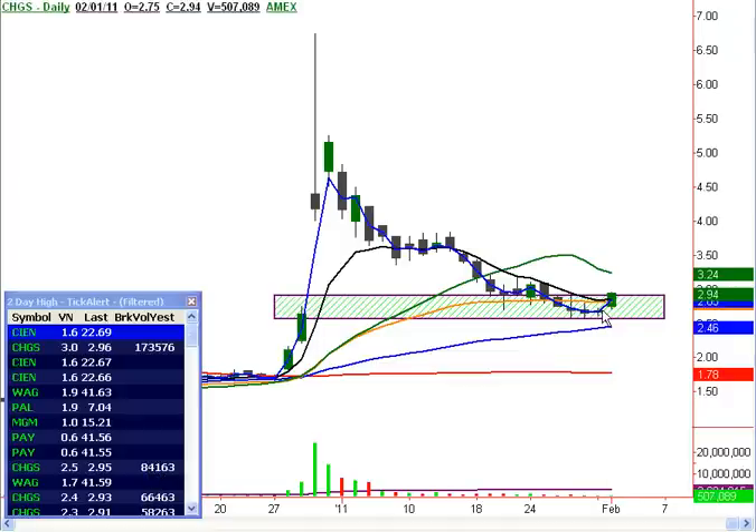There's a nice little rounded 3-bar doji bottom here at the bottom, and it's moving up. This thing might even come up and grab the 20-day moving average yet today.